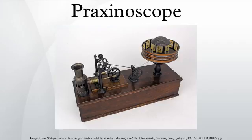The praxinoscope improved on the zoetrope by replacing its narrow viewing slits with an inner circle of mirrors, placed so that the reflections of the pictures appeared more or less stationary in position as the wheel turned. Someone looking in the mirrors would therefore see a rapid succession of images producing the illusion of motion, with a brighter and less distorted picture than the zoetrope offered.